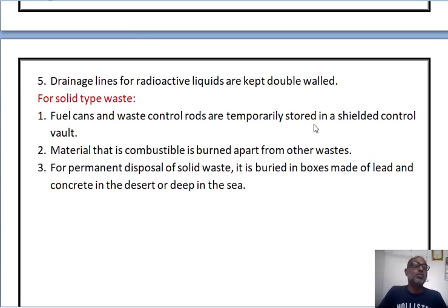Fourth, solid type waste: fuel cans and waste control rods are temporarily stored in a sealed control wall. Second, material that is combustible is burned apart from the other waste. Third, for the permanent disposal of solid waste, it is buried in boxes made of lead and concrete in the desert or deep in the sea.